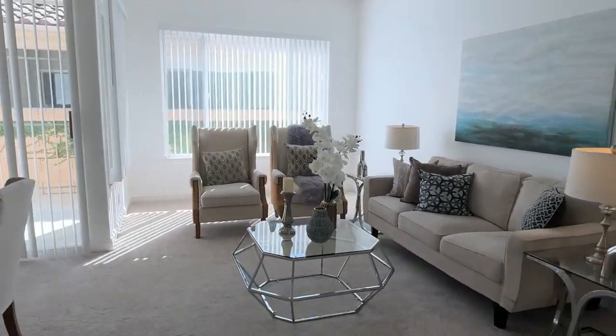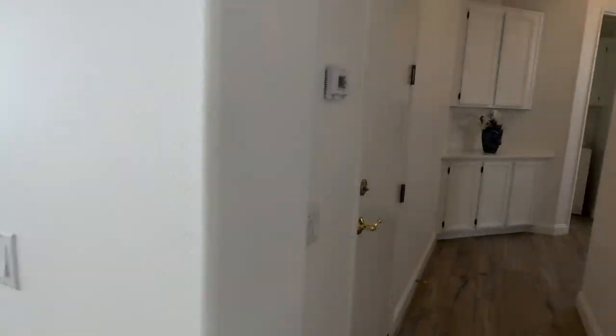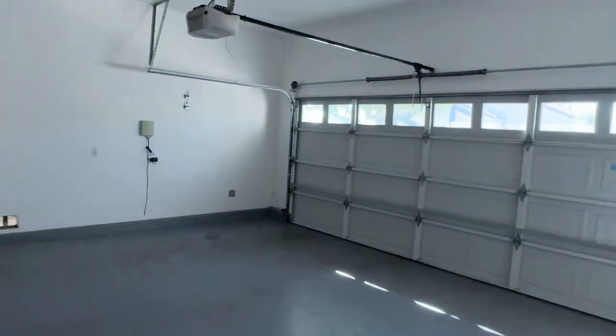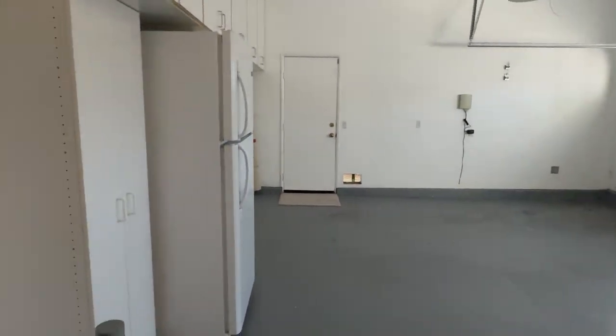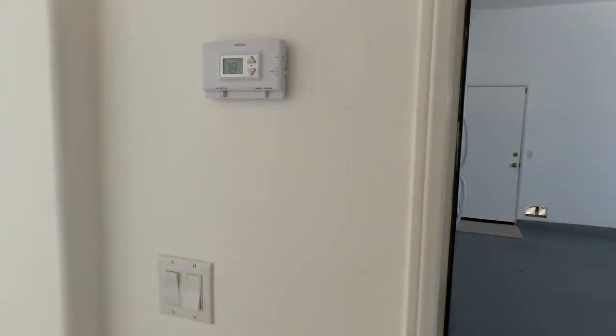This is the family room. This is the two-car garage. First stop on the hall — clean and ready for new owners.